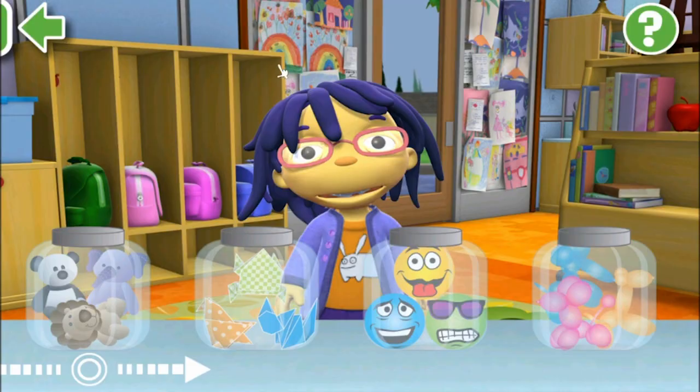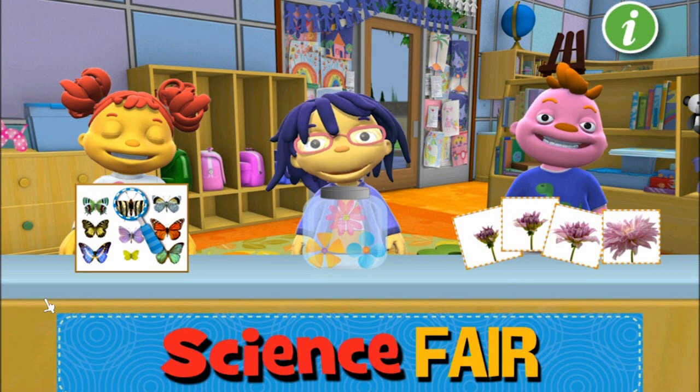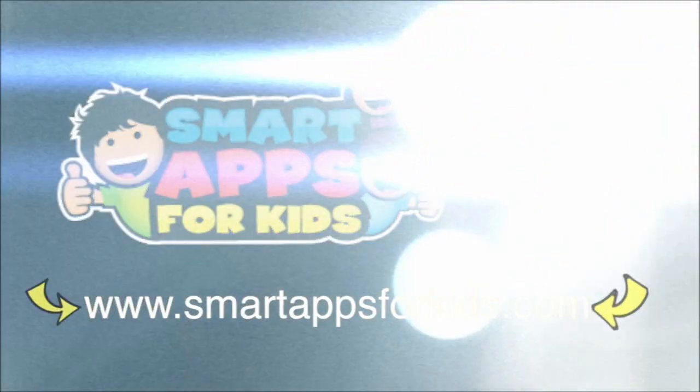Awesome stuff, guys. Well, hasn't this been a stack of fun! We have been playing Sid's Science Fair by PBS Kids. You can download this and put it onto your cell phones, your tablets, and play yourself - there is a lot more to check out. I hope you've enjoyed watching me play for a little while. I'll see you again soon, guys, bye for now. Don't go without clicking on our Smart Apps links for awesome reviews, free apps every single day, and the very best giveaways. Bye for now!